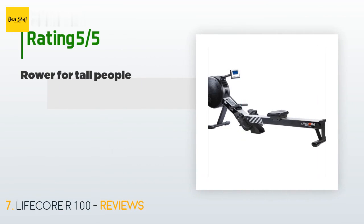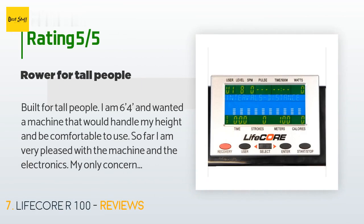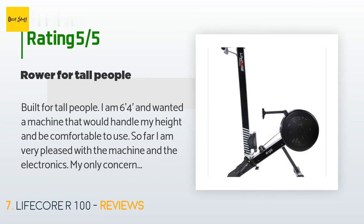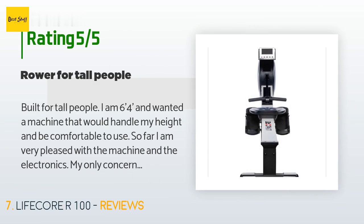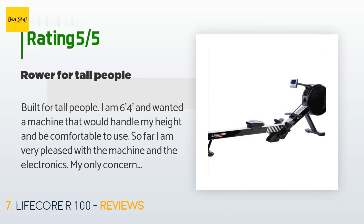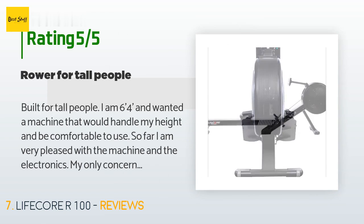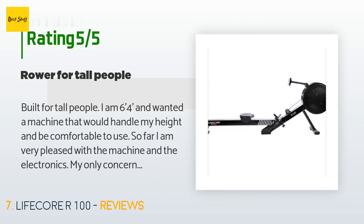A customer said: 'Built for tall people — I am six-four and wanted a machine that would handle my height and be comfortable to use. So far I am very pleased with the machine and the electronics. My only concern at this point is how well the rollers will hold up over time. I have used it for several weeks and I can see remnants of the roller on the main beam after each use — I am concerned they may be made of a soft material and will wear out quickly.'